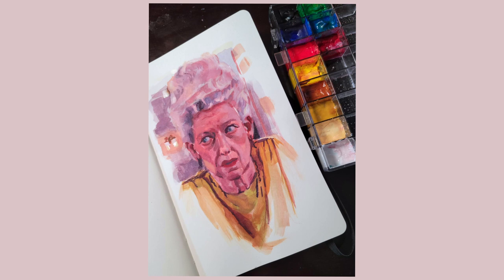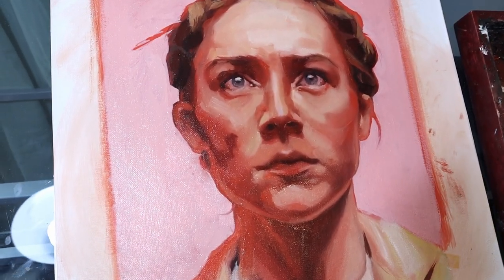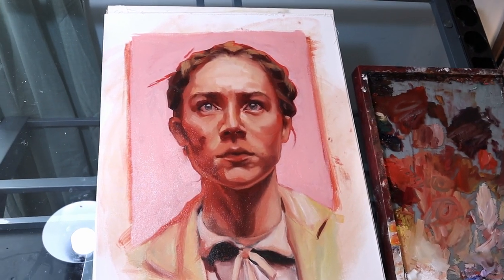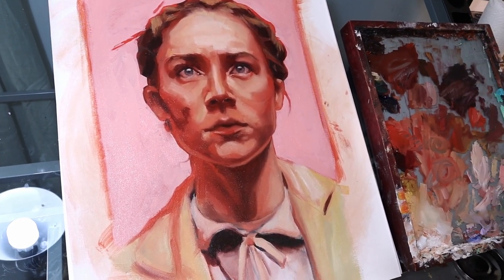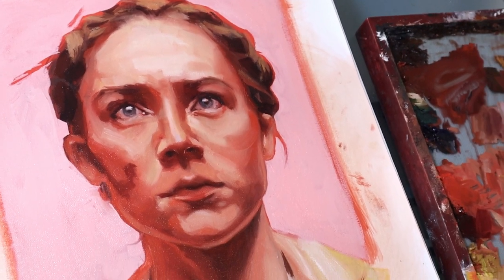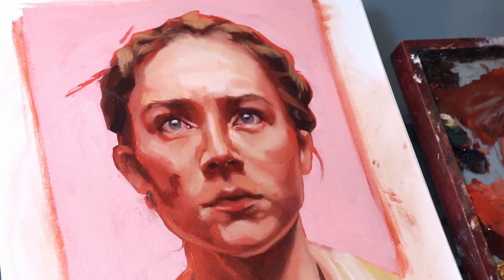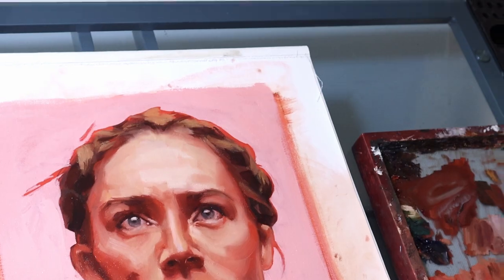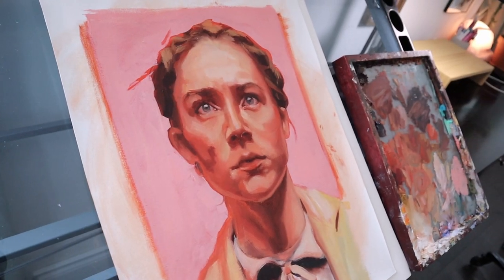I did eventually end up going back to my oil painting. Here's the finished painting. I went over the background with a pink. I also made sure to add her birthmark on her cheek, which I had forgotten to do. I do think I overworked this piece, and it's funny because watching this video back, I'm able to see the exact moments where things went wrong. This painting is no Boy with Apple.